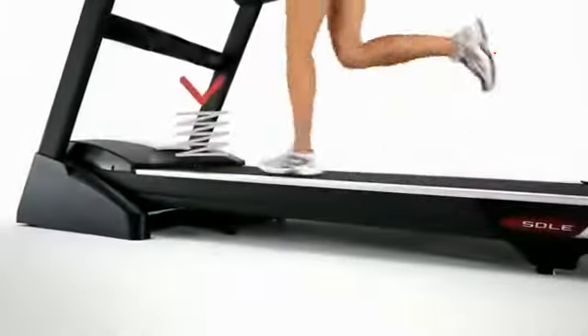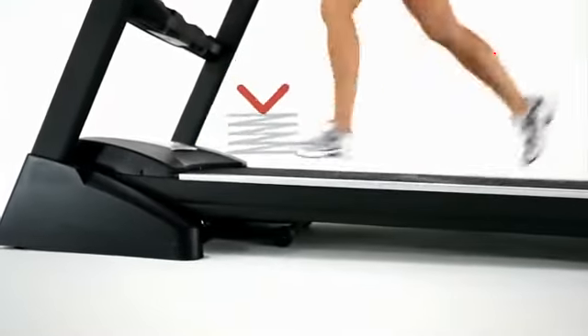Additionally, the Cushion Flex Whisper Deck decreases the jarring impact of the runway up to 40% and makes for a smoother, quieter workout.